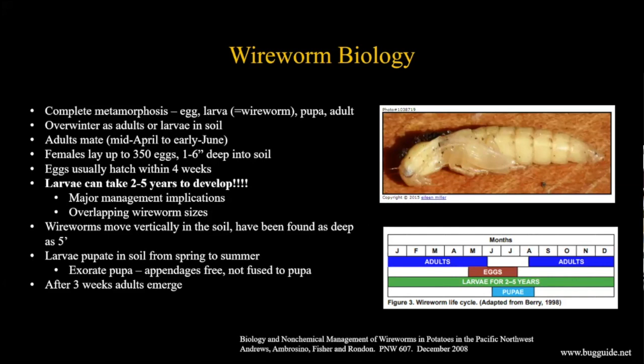Here's the really important part: some larvae can take between two to five years to fully develop into an adult. This has major management implications because you'll have several years of wireworms in a field at the same time, at different developmental stages - small larvae, medium larvae, big larvae all at once. Unlike other pests done in one season, these stay in the soil for a long time with overlapping sizes throughout the year.